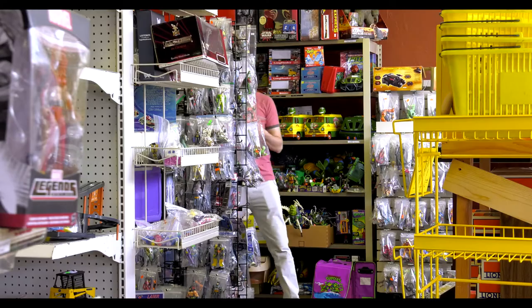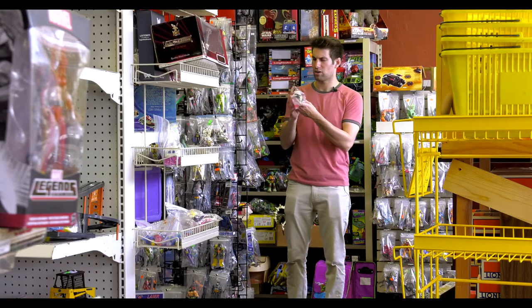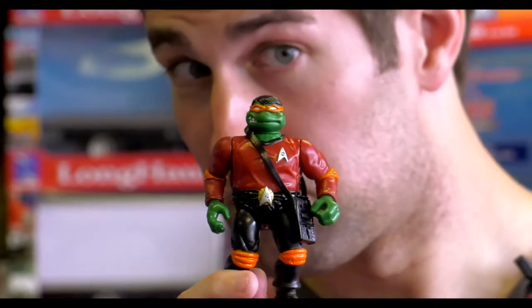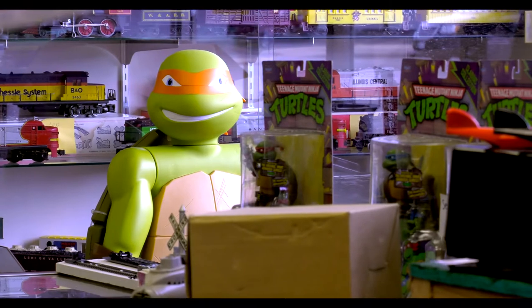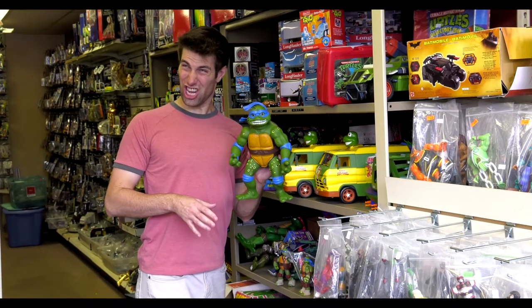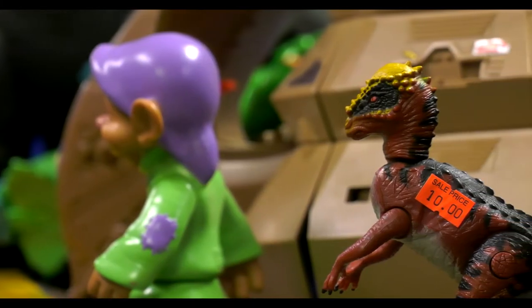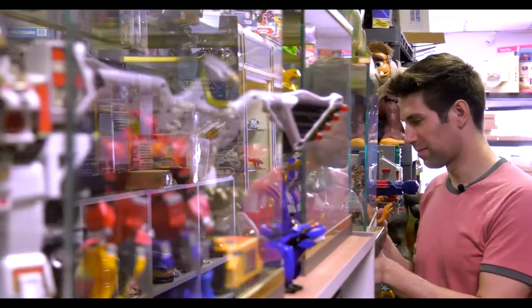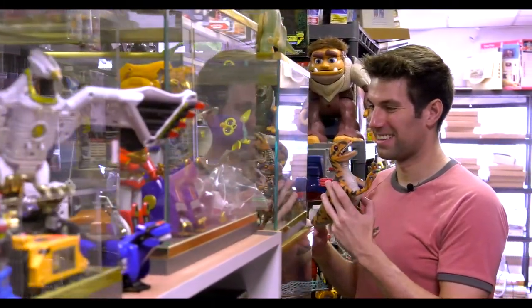I'm a Ninja Turtle nut. I used to have Ninja Turtle toys as a kid. Then when I grew up, they still had the show going. They had a new movie, so I started collecting them as an adult and it's just never stopped. I like Jurassic Park too. Those were the two toy lines I had — Ninja Turtles and Jurassic Park. Those were my favorites. So now I'm an adult and I'm a man child and this is what I do now.